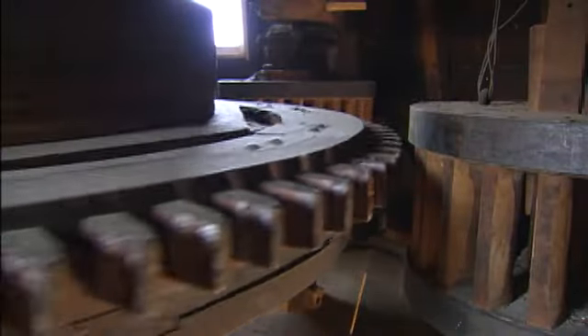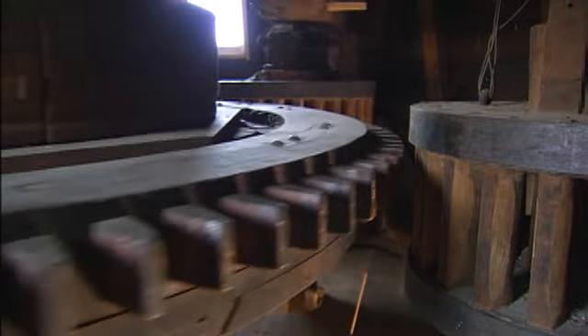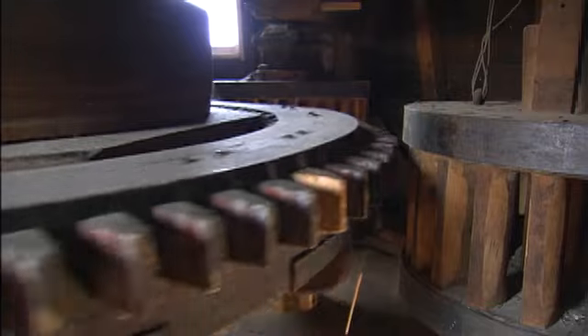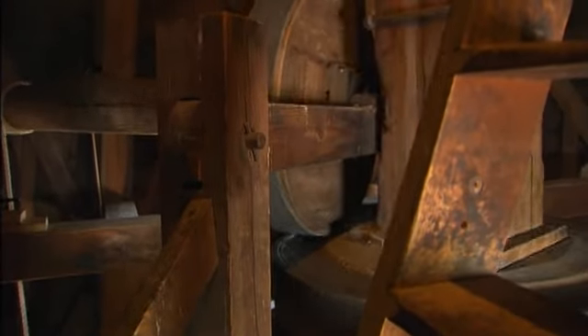From the third floor, where the grain bins once were, visitors can see the great wooden gears and their teeth, which transfer the wind's power to the stones. Today, all the gears and teeth are lubricated with beeswax.